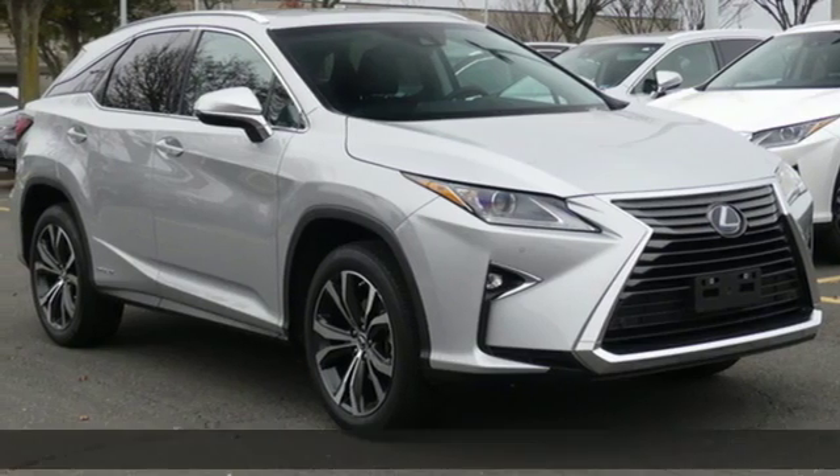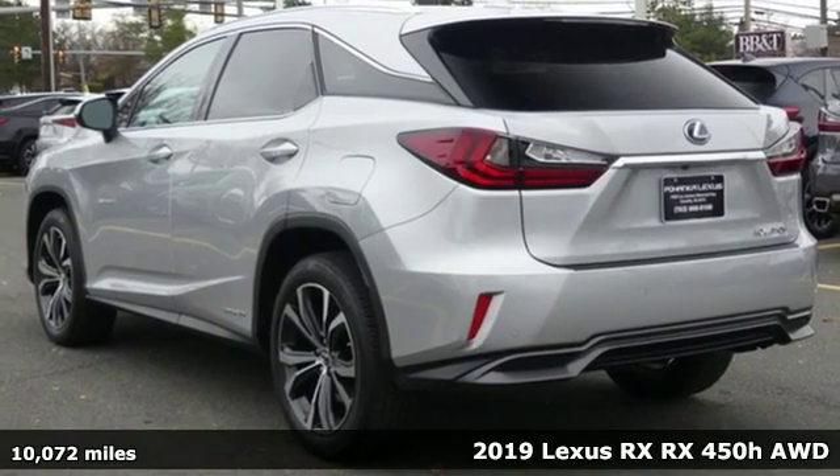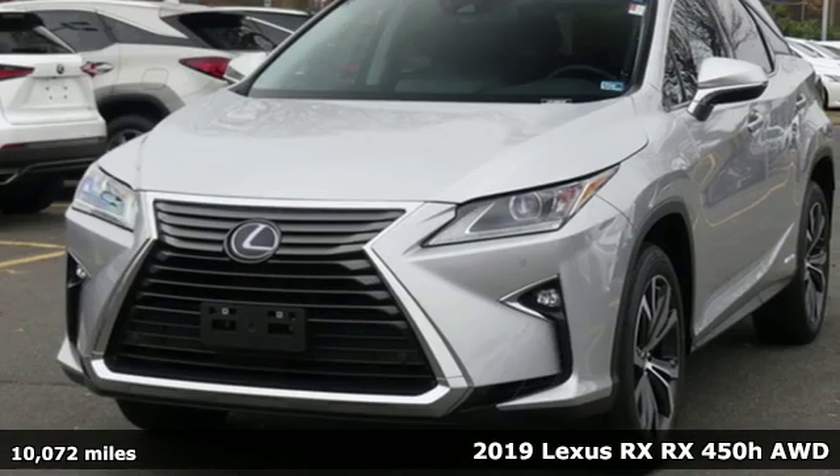Here's a 2019 Lexus RX. Luxury awaits in every Lexus. It's equipped for all your driving needs and wants.